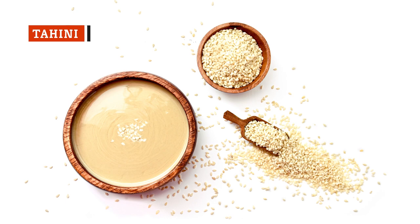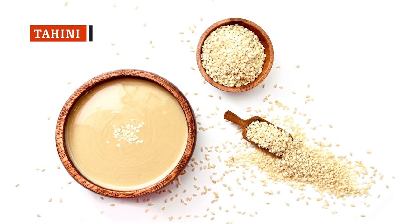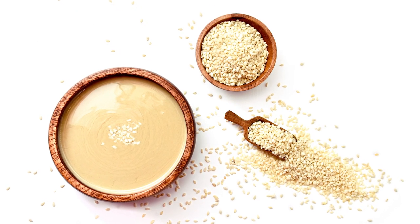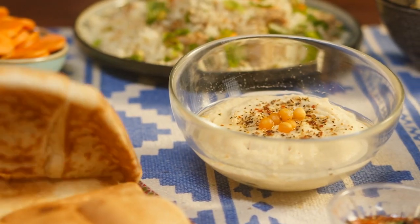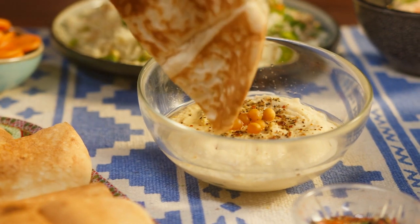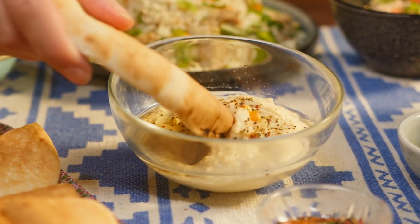Made from ground-up sesame seeds, tahini paste imparts a seductive creaminess, upfront nuttiness, and pleasant bitter undertone to the beloved healthy chickpea spread, a.k.a. hummus. But hummus barely scratches the tahini surface.